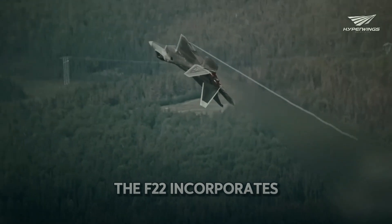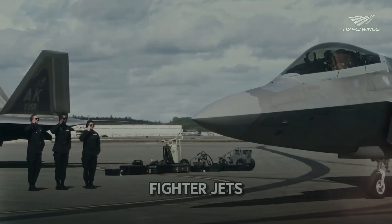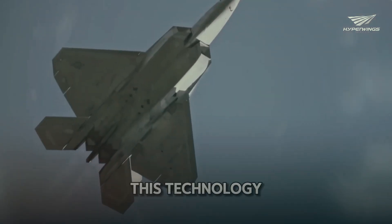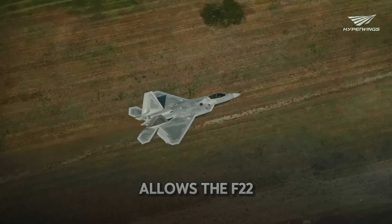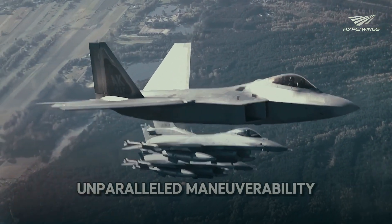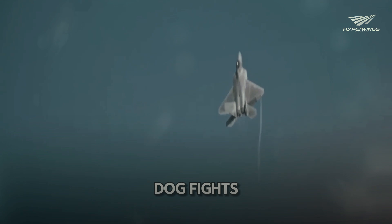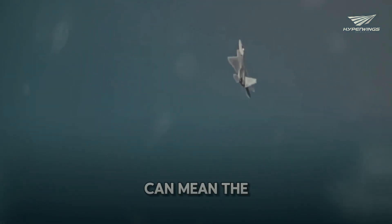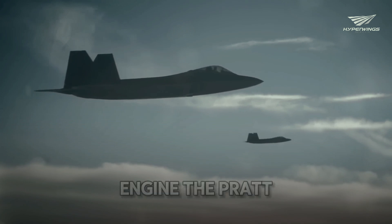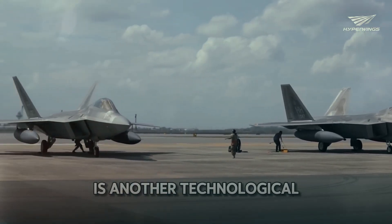The F-22 incorporates several technological advancements that set it apart from other fighter jets. One of these is thrust vector control, which allows the F-22 to change the direction of its engine thrust, giving it unparalleled maneuverability — especially useful in dogfights where agility can mean the difference between victory and defeat. The F-22's engine, the Pratt & Whitney F-119, is another technological marvel.